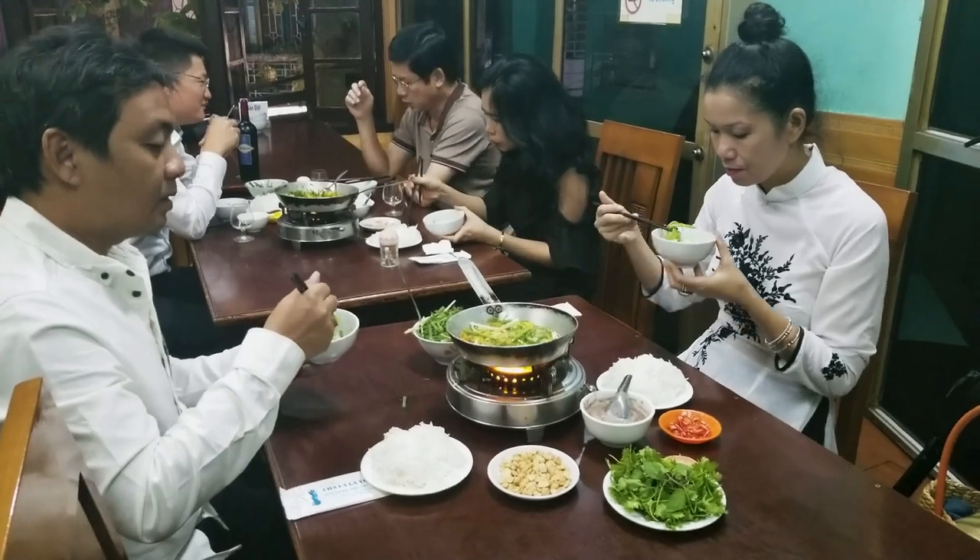That brings me back to the dish I want to make today. It's called — and I need to find the right marks on the words to get this pronunciation correct — Cha Ca La Vong. It's from a 100-year-old restaurant in Hanoi. When we were there a few years ago, CNN was there filming an ad. We had to wait for them to finish to get our table.